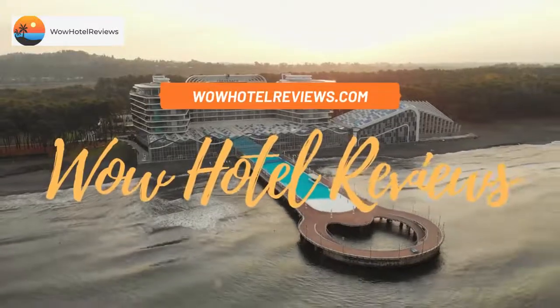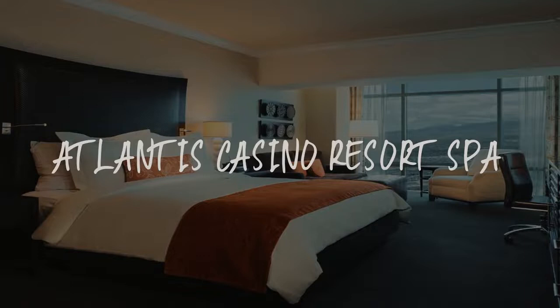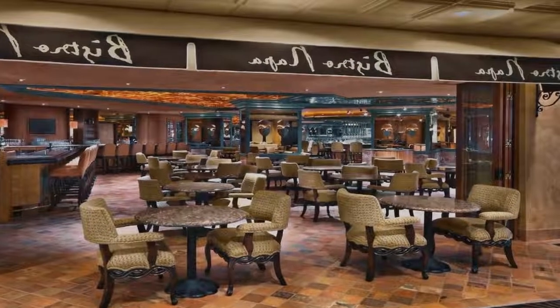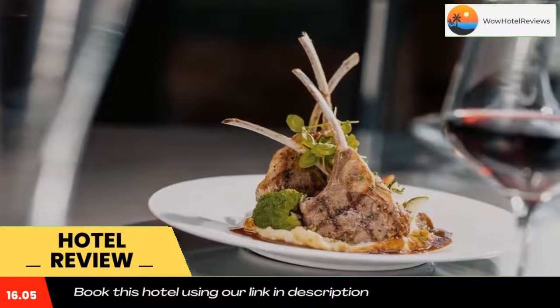Hello guys, welcome to Wow Hotel Reviews. Today I am reviewing Atlantis Casino Resort Spa — it's a five-star hotel. Please use our Booking.com link in the description to book the hotel and get special pricing.